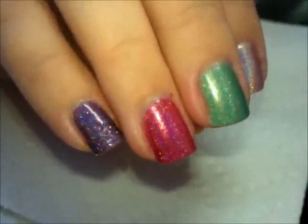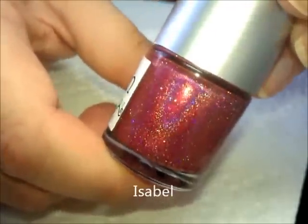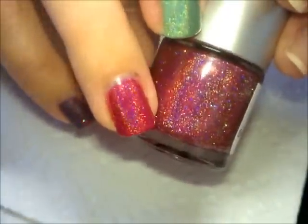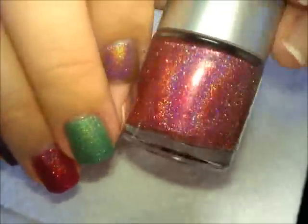She's creating these from scratch. Here is the one on my ring finger — this color is called Isabelle. It's a gorgeous red, somewhat fuchsia, like a red fuchsia with just amazing holographic shimmer and sparkle. Just a beautiful, beautiful polish.